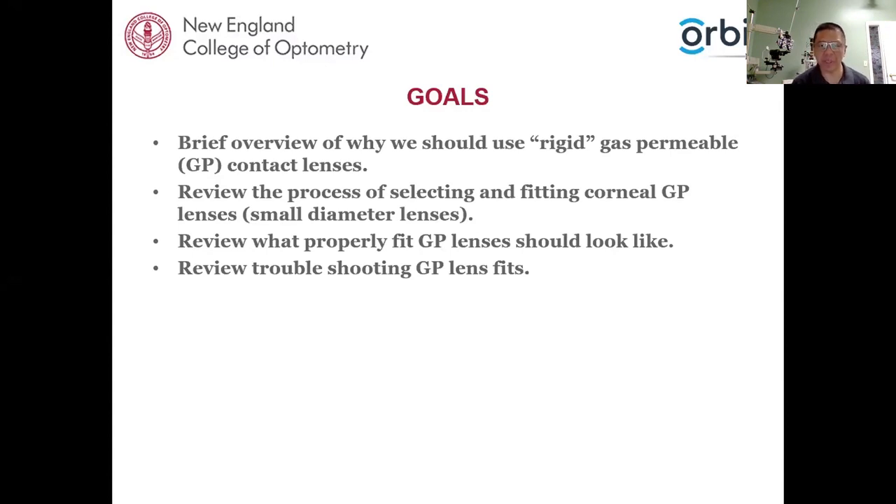I want to review the process of how to select and fit corneal GP lenses — in particular, smaller diameter lenses. I did have some questions about scleral lenses and irregular corneas, and I will try to address that a little bit. Most of this talk is based on the key philosophies of fitting GP lenses and their evaluation, which can still be applied to irregular corneas. We're going to review what properly fit GP lenses should look like, present fluorescein patterns, and then review how to troubleshoot some problems with GP lenses.